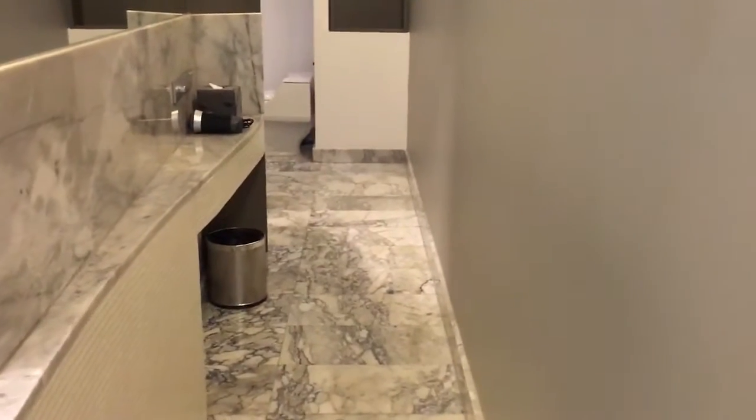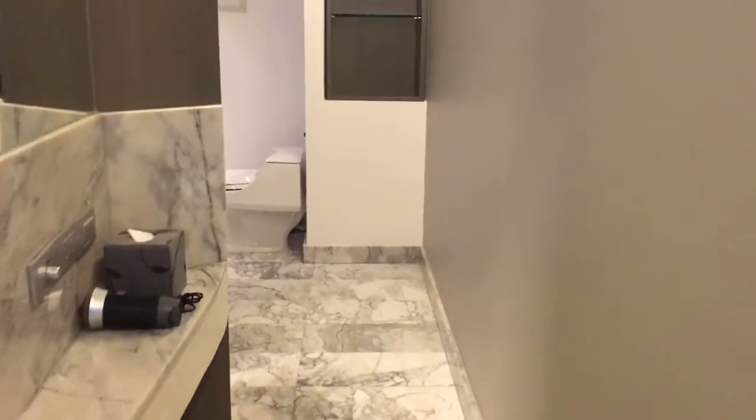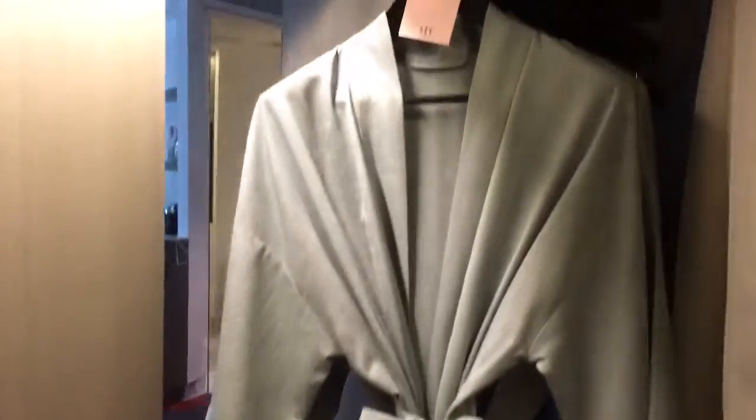I'm starting in the bathroom because this is a very interesting design. I kind of like it but it's a little strange. We are going down this hallway here into the toilet area, but there's also a closet.